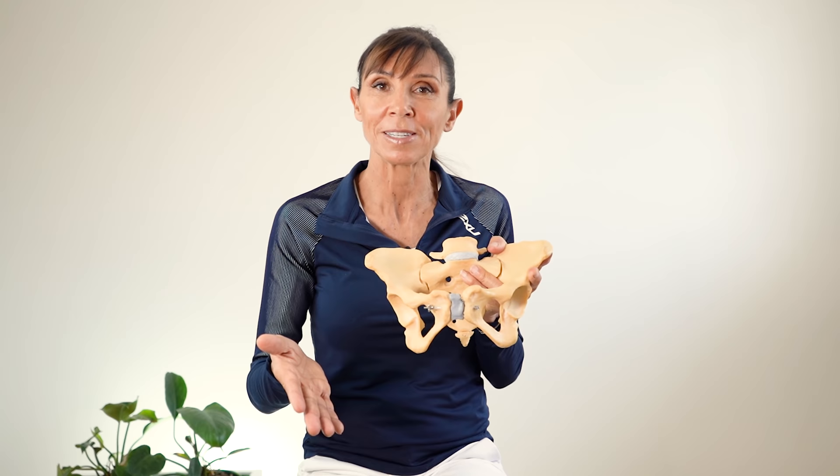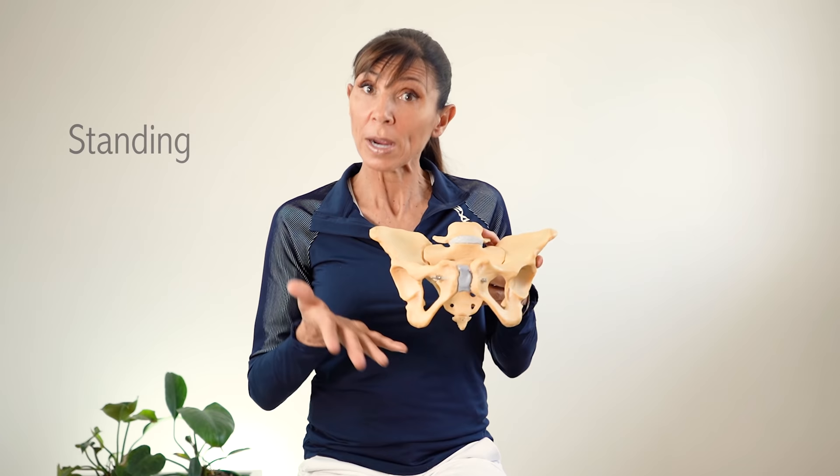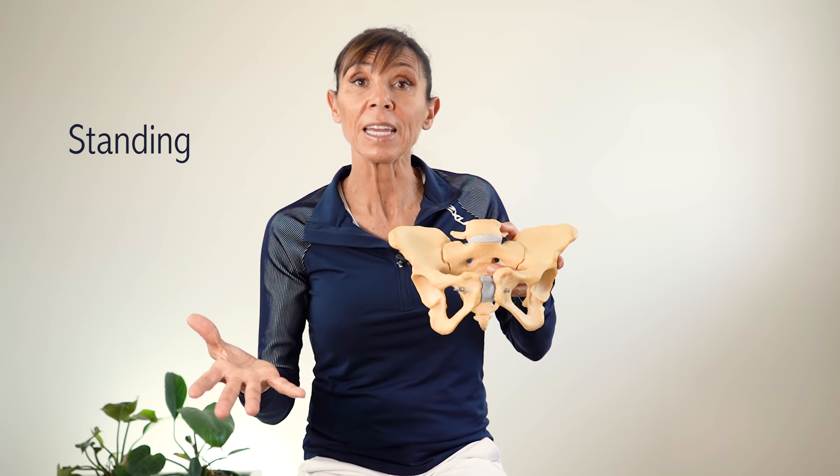Finally, we get you to do your exercises in standing, because standing is the position where you're most likely to leak urine — so it's the position you really need to practice in. You'll also make your greatest strength gains lifting against gravity in standing as opposed to lying down. If you can do standing exercises right from the start, fantastic — begin with your standing exercises.